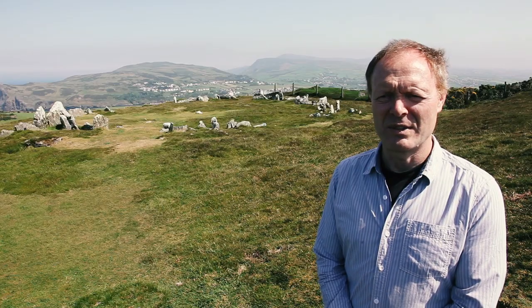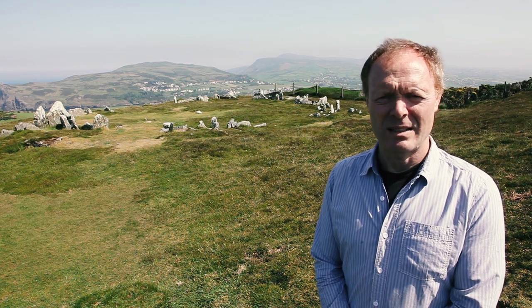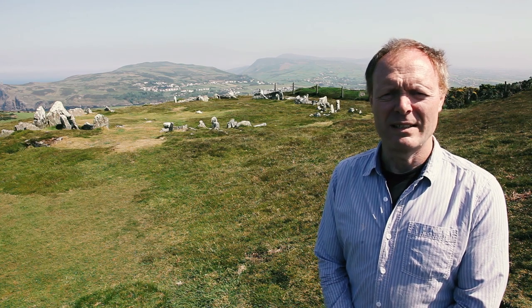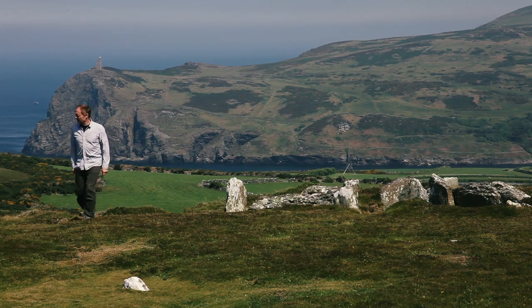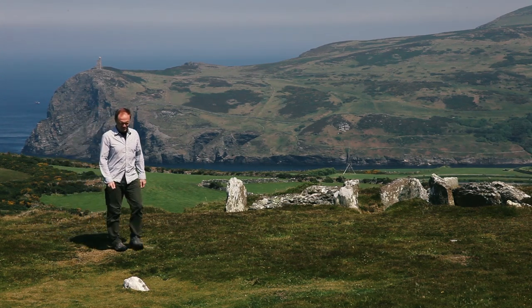Interestingly, the Mull Circle is not positioned right on the summit of this almost flat-topped hill. Instead, it's positioned on a terrace overlooking and dominating the slopes to the north. In the fields just a few hundred metres away, stone axes and flint tools from the Neolithic period have been discovered, and perhaps the community responsible for their manufacture were also responsible for the construction of this, their graveyard.